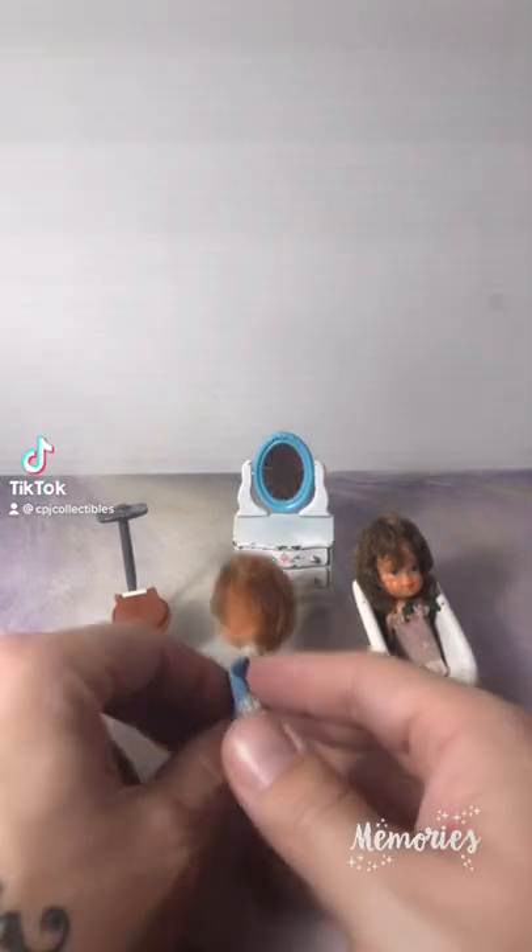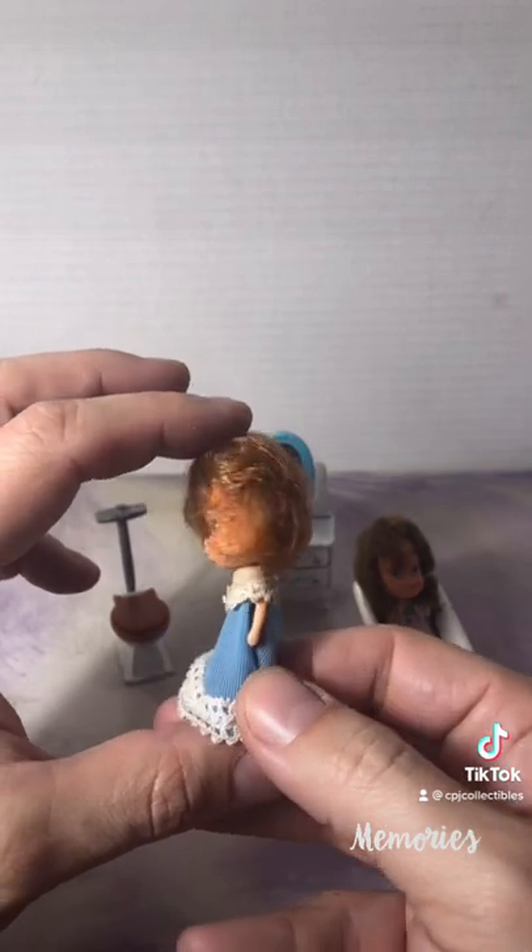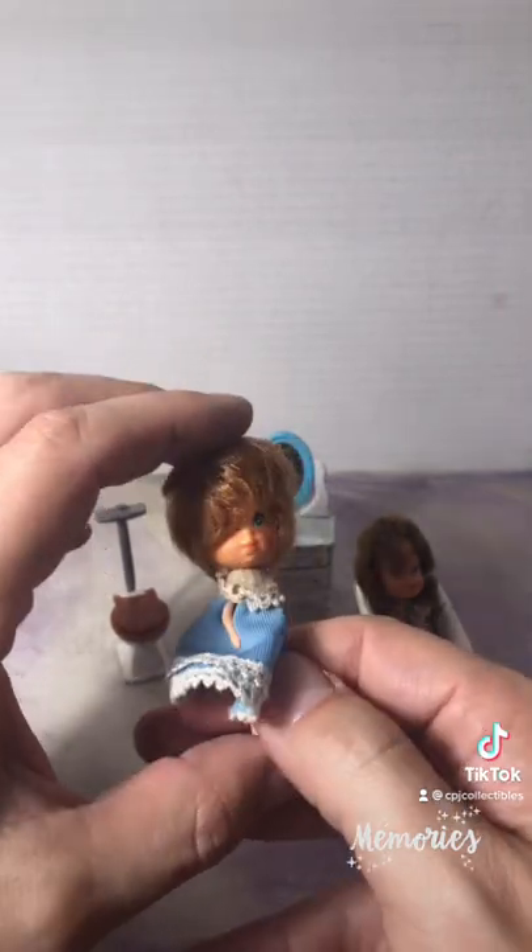Okay, it's time to unlock another memory. Here is the Littles by Mattel. These little dolls are about three inches tall and were released in the late 70s, early 80s.